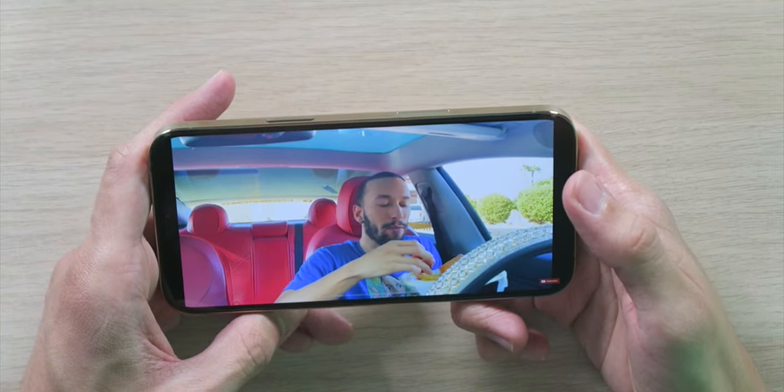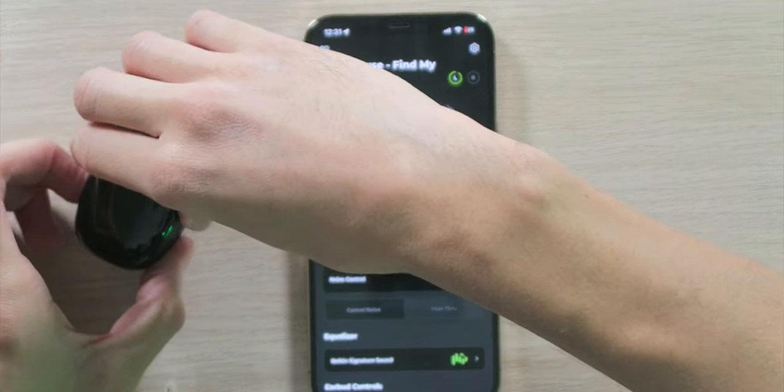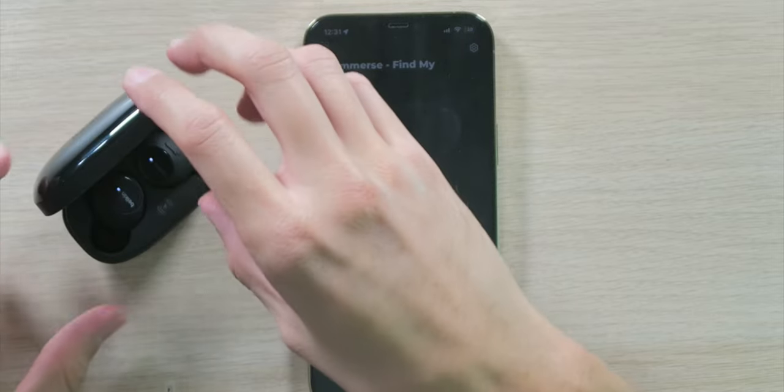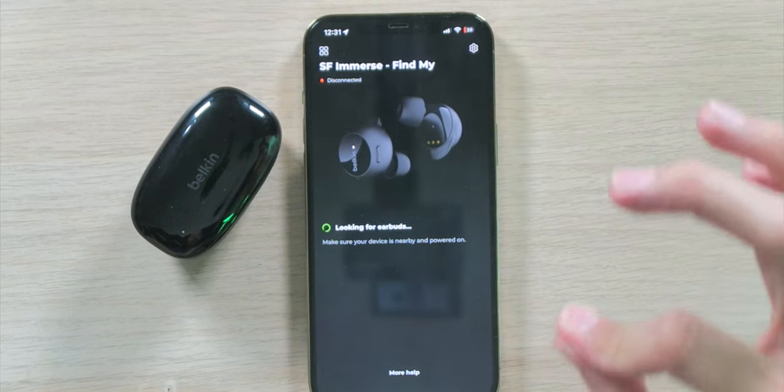The YouTube video latency test: everything is already in sync, which is great — and that's without gaming mode on, which would reduce latency even further. Overall, these earbuds are very impressive. I especially like the Apple Find My network access to locate the case, and the app itself is beautifully designed and very easy to use.